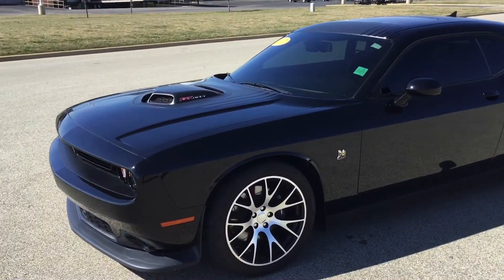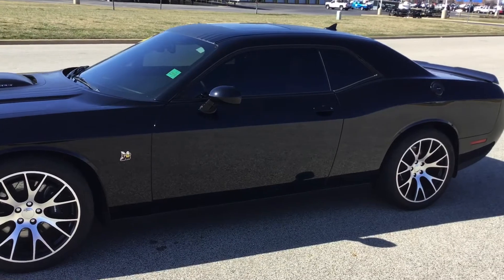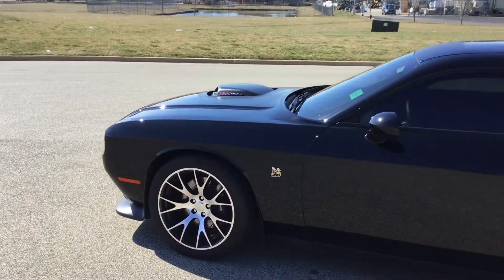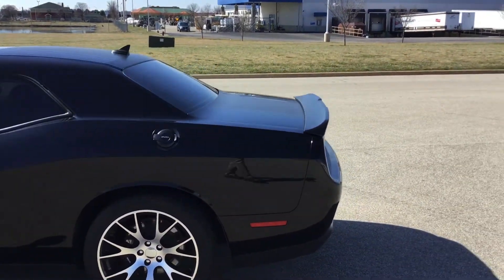We sold the car new and took it back on trade. Sold the gentleman a wide body and ordered it for him. So it's not like a young man owned it. Condition-wise, just in great shape.